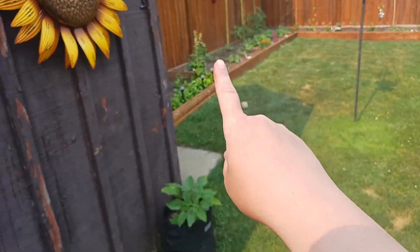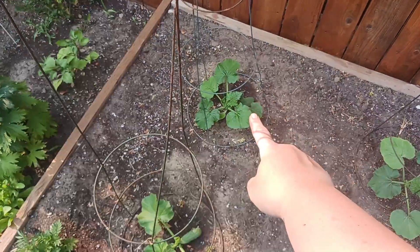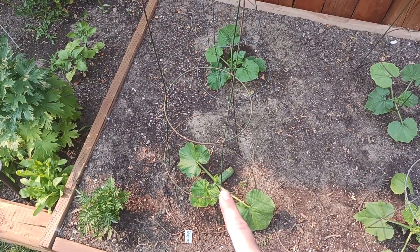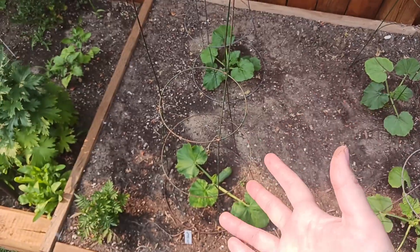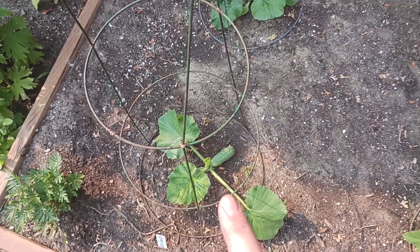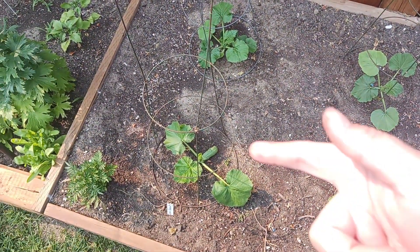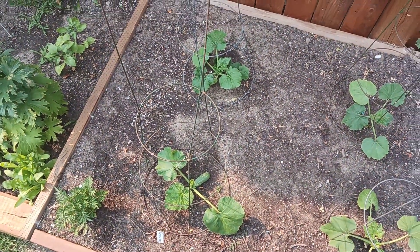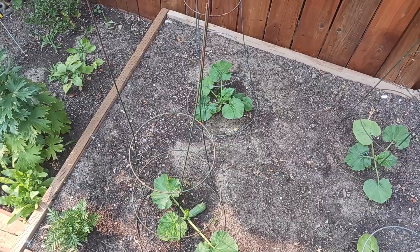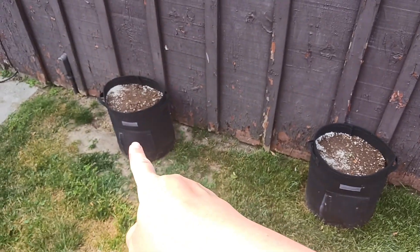Another garden fail is part of the direct sow challenge. The direct sow method worked well for things like the cucumber, and over in the squash bed there's another example: a zucchini started inside versus one direct sown into the ground. The one started inside has a lot more leaves, but overall the difference isn't significant — if you don't have a greenhouse or any way to start seeds inside, direct sowing is just as good in my opinion for zucchini.